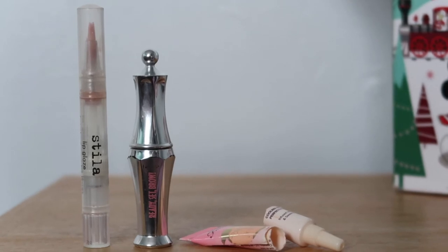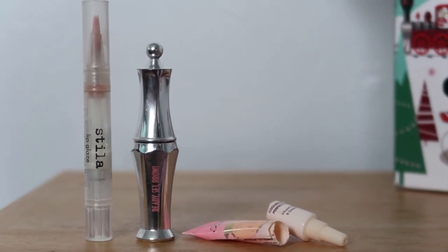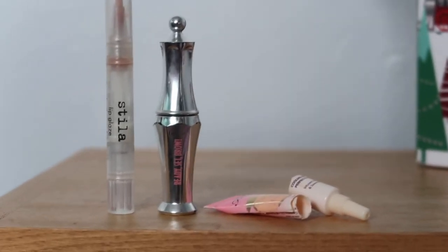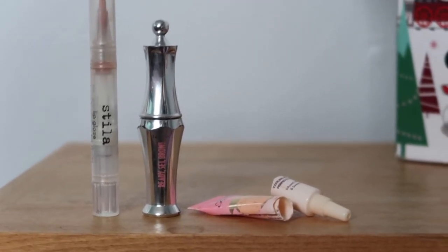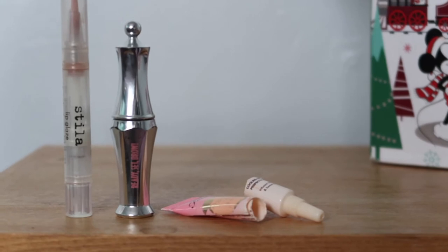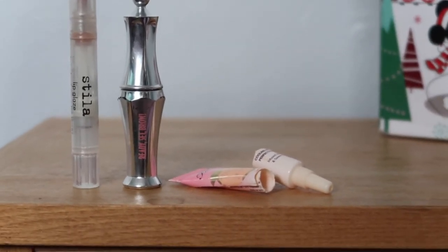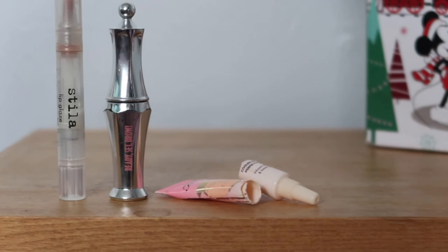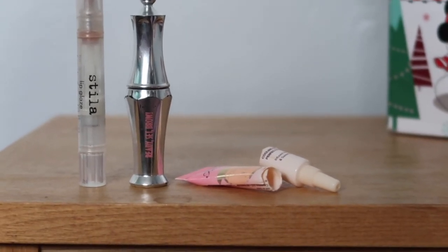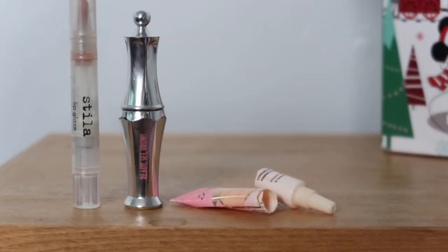The last makeup item is the Too Faced Primed and Peachy Mattifying Primer, just a little sample size worth $4 towards my Reverse Rouge. I did quite like it - it was quite mattifying without being drying. But it's a really strange primer; it didn't seem to play well with any of my foundations. Lauren has had the full size with the corresponding peachy foundation and it worked really well with that, but it didn't sit well with anything I tried it with, so I definitely wouldn't repurchase it as a standalone - though I would potentially purchase it alongside that foundation.